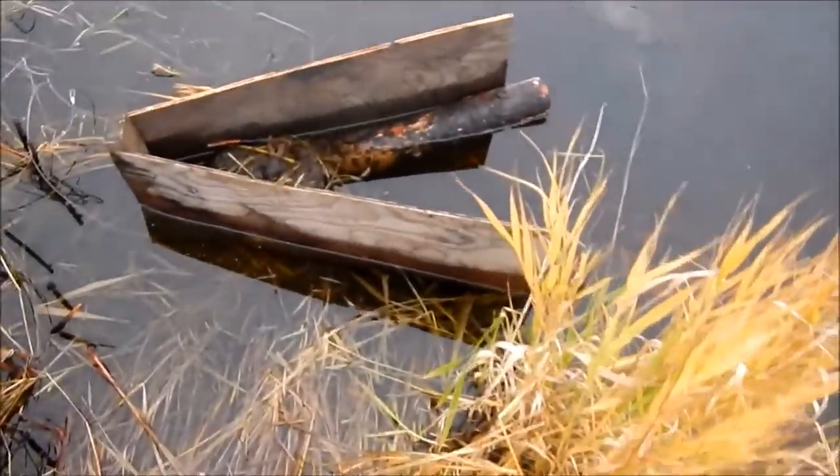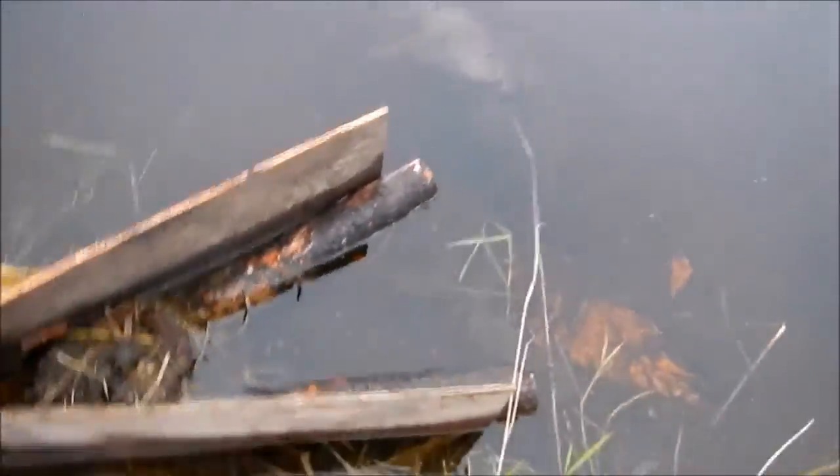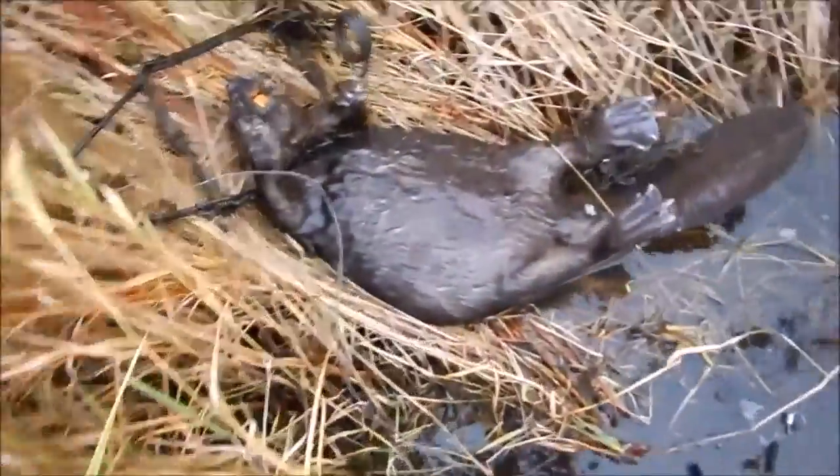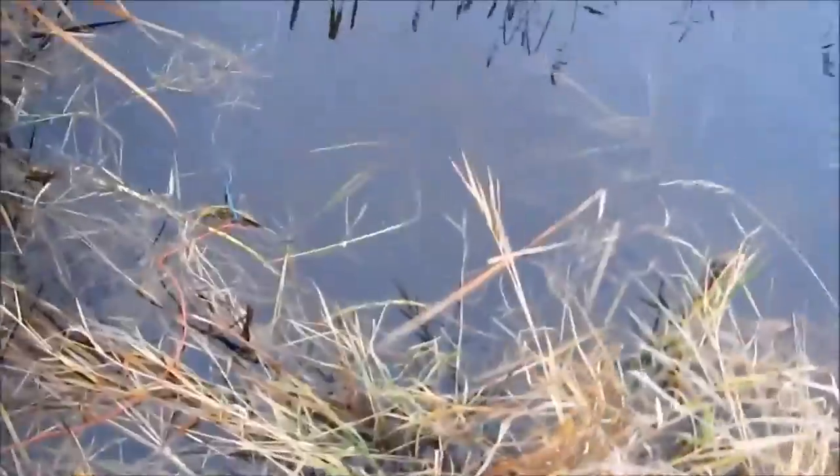Still pulling out traps today and look at that — a beaver on a float! The very first. Nice size beaver. A minor miracle I think. The first beaver of today. I got this colony trap set here and it is empty. Carrying on — get that beaver out.